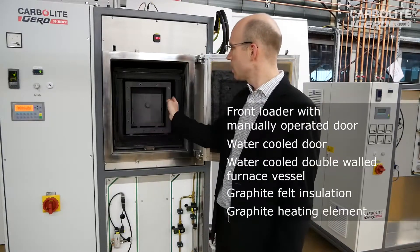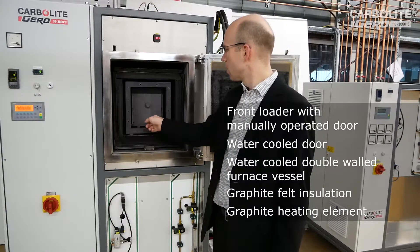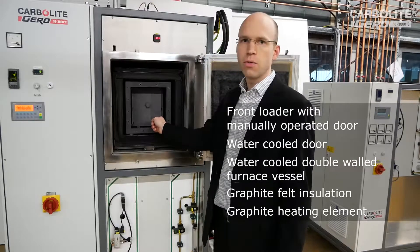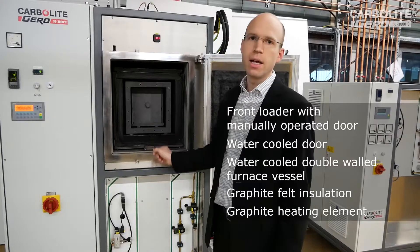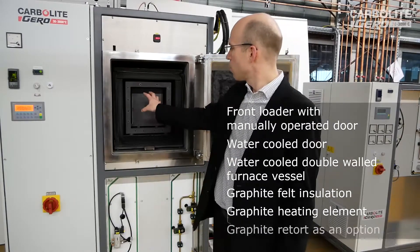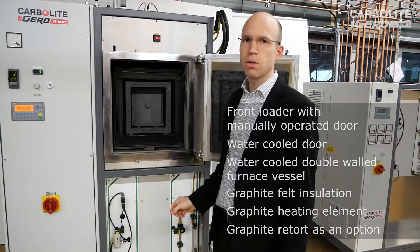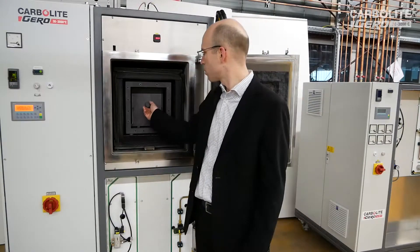Inside we see the mantle heater. We only have a single-zone heating element. The heating rods you see here inside are uniformly distributed to have very good temperature uniformity inside the usable space. We see a retort inside, which is very important especially when we talk about samples where we have an outgassing or a debinding procedure.